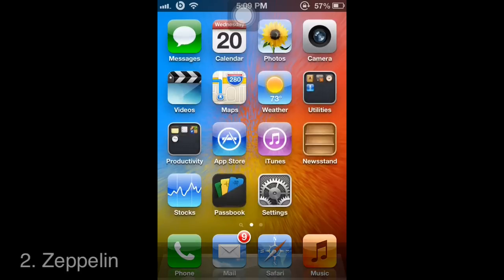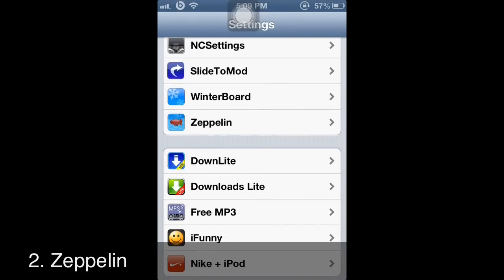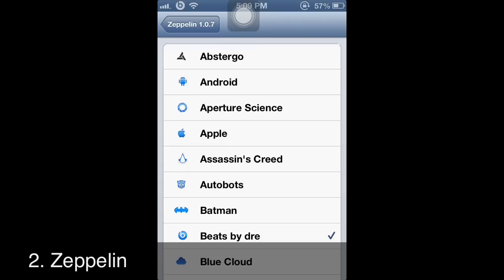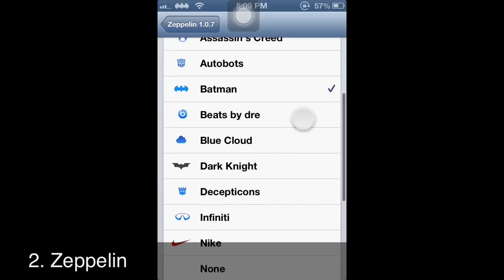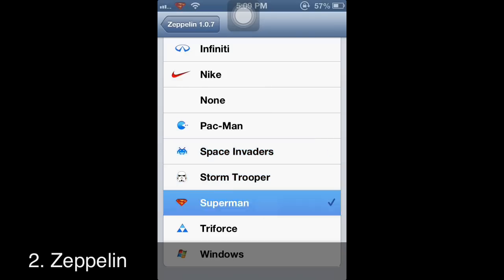Another good app to have on your iPhone or iPod is called Zeppelin. It gives you the ability to change your carrier logo to one of these animations. As you can see, every time I click one it changes automatically — no need to restart your phone, iPod, or iPad.